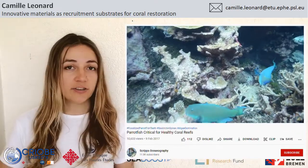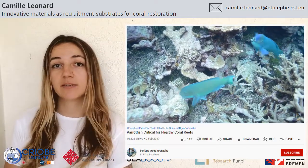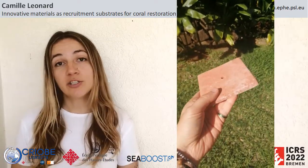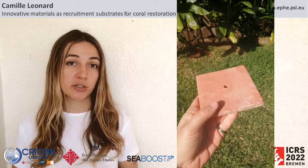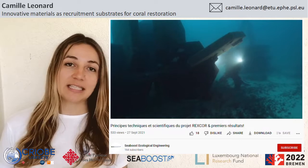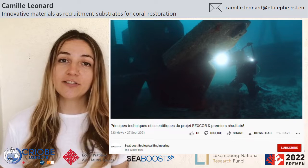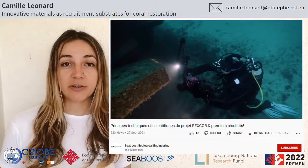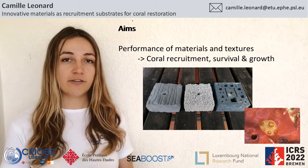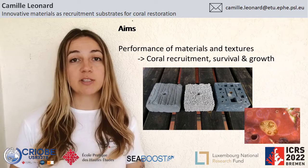Larvae usually go towards cryptic microhabitats so that they can be protected from predation. Grazing fish like parrotfish can easily scrape off coral juveniles when they feed on seaweed. While settlement experiments typically use ceramic tiles as a substrate, we wanted to know which other materials could be used to maximize coral recruitment. So we worked together with a French company called Cibus that design and build unique artificial reefs and sent us a lot of different innovative artificial materials.